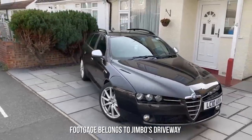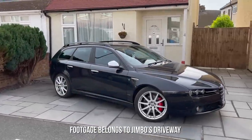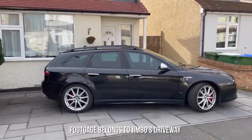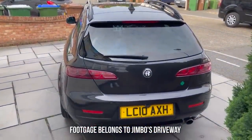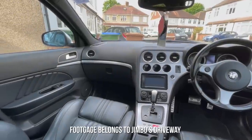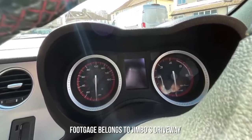It's the Alfa Romeo 159 Sportwagon. Designed by Giorgetto Giugiaro and assembled in Italy, the 159 Sportwagon has to be one of the most beautiful estate cars ever made — comment below a better looking estate, I dare you. The Sportwagon was only manufactured for a six-year period from 2006 and so they're pretty rare on the road. On most models when you step inside, you are greeted with gorgeous Italian leather seats, big analog dials and a steering wheel that looks straight out of a Ferrari.